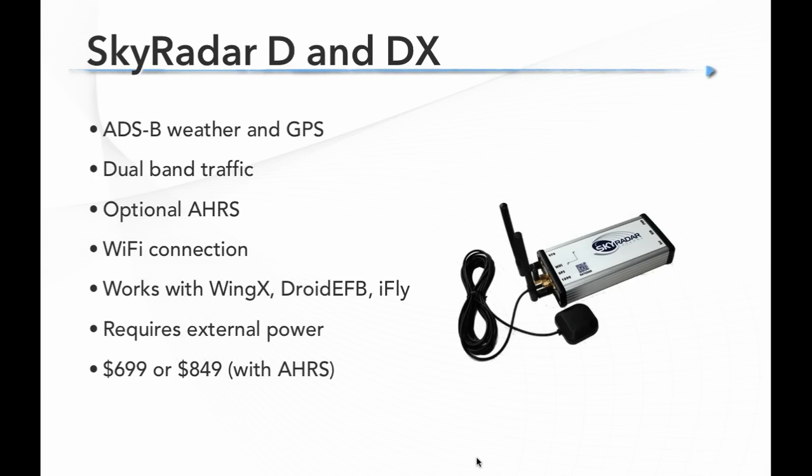Sky Radar was one of the first companies to design a portable ADS-B receiver and they have two models, the D and the DX. Both receive ADS-B weather and have GPS — table stakes across the entire market. Both have dual-band traffic for a better traffic picture. The higher-end model adds an AHRS for backup attitude or synthetic vision. They connect to your tablet by Wi-Fi and work with WingX, Droid EFB, and iFly apps. The only knock is they require external power. Prices are $699 or $849 with AHRS.